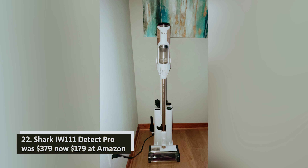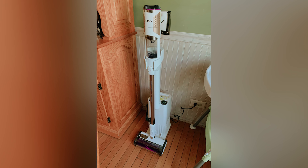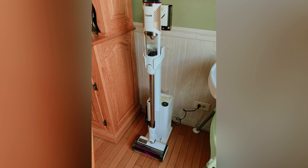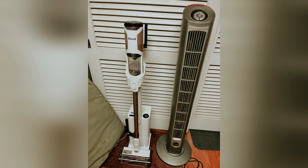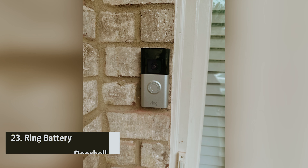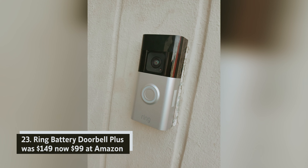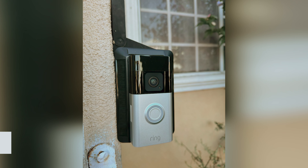Shark WV111 Detect Pro — was $379, now $179 at Amazon. If you're looking for a versatile vacuum, consider this latest Shark stick vacuum. It features a quad-clean multi-surface brush roll designed to tackle various cleaning challenges effortlessly — from fine dust and pet hair to larger debris and edge dust. With its smart technology, you can make cleaning easier and more effective, ensuring your home stays fresh and tidy without the hassle.